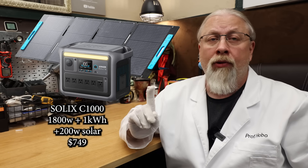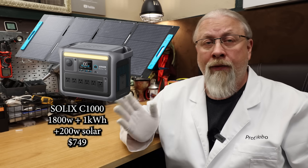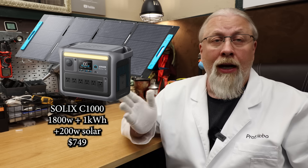The Solix C1000 combines a one kilowatt hour battery with an 1,800 watt inverter — a very popular size combo — along with a 200 watt solar panel for $749. The last power station on this list is the 300 watt Solix C100 micro power station with a 100 watt solar panel for $369.